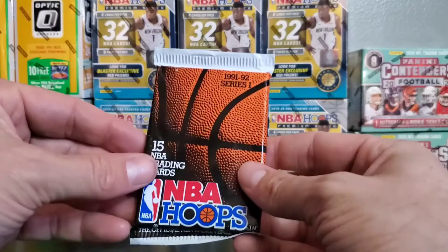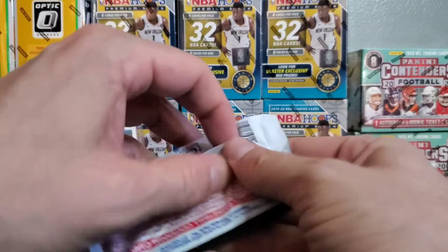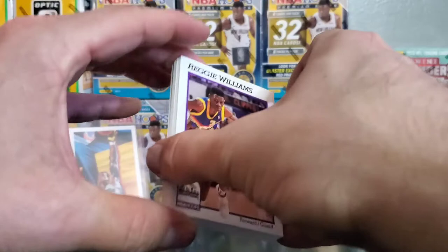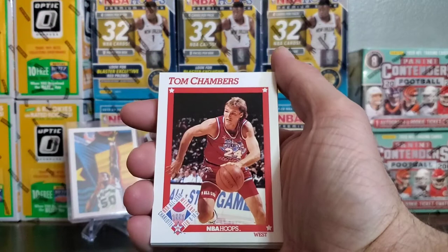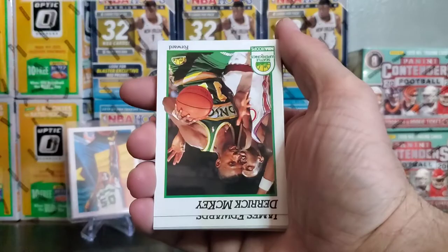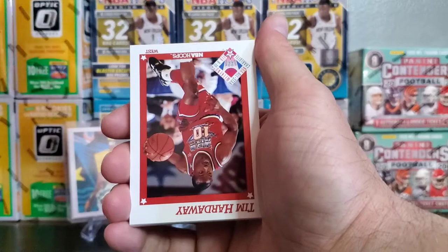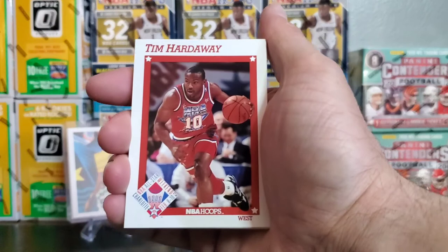Let's get into this — 91-92 Series 1 NBA Hoops. As I said, I'm super stoked about these random pack rips. I love ripping all packs, but getting the randomness is kind of nice. Started off with Reggie Williams, Tom Chambers, Derek McKee, James Edwards. Oh nice — little Tim Hardaway All-Star card. There we go, that's nice — put that one to the side.